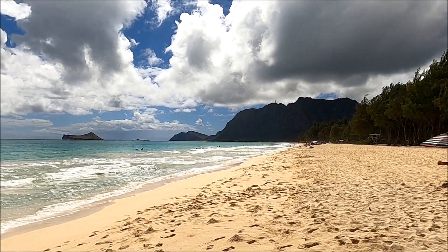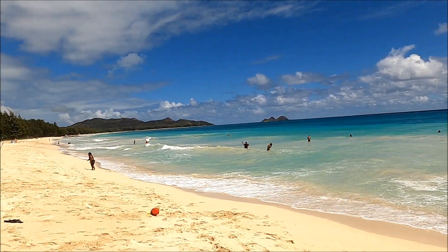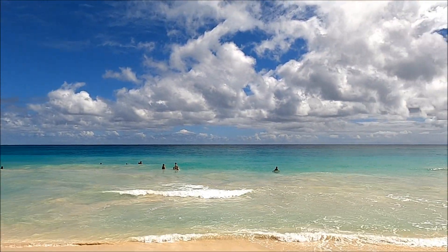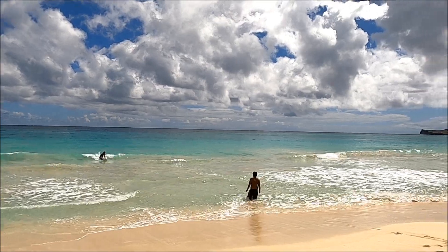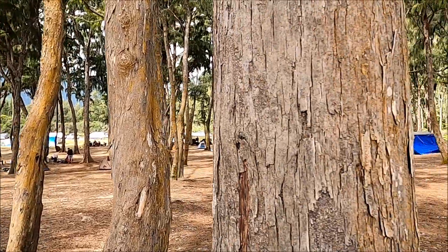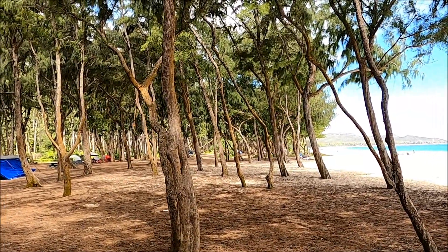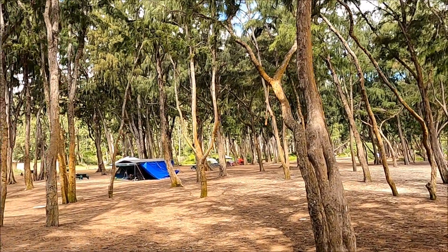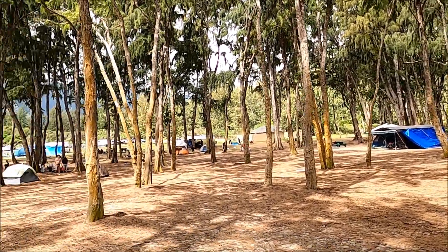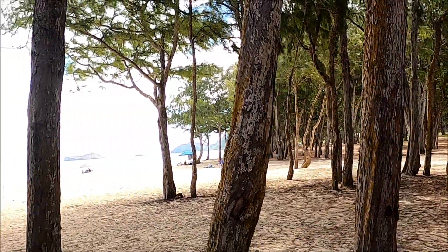You can see the lighthouse off in the distance. I'm not sure if you can camp here overnight — there are some places that you can, and you just have to get a permit. I'm not sure if this is one of those places, but it looks like some of these people have it set up where they're going to spend the night. Great place though — it's beautiful here.